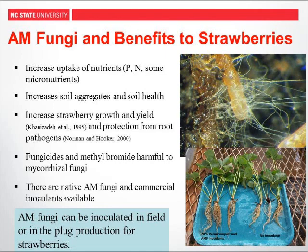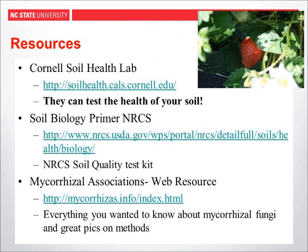There are many different types of commercial mycorrhizal inoculants. While you sometimes see benefits above ground, you can often see benefits below ground — increased root mass — and those small plants going out in the field a little bigger can have a big impact on growth and yield later in the season. Resources: the Cornell Soil Health Lab can analyze soil health indicators beyond just nutrient analysis; the NRCS Soil Biology Primer is a free downloadable publication; the NRCS soil quality test kit is also available. There is also a resource page on mycorrhizas.